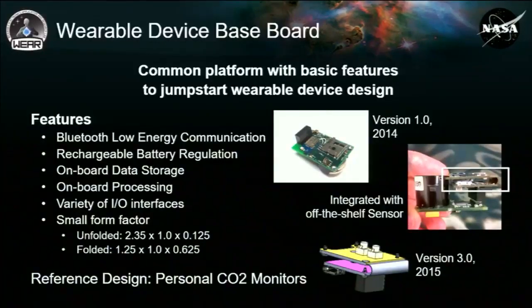The intent was to create a common platform with basic features that help us jumpstart wearable design from a hardware perspective. You can see an earlier version from 2014; we modified that in 2015. The board folds over on itself — in the middle picture, the black cylinder is a commercial off-the-shelf CO2 sensor, and our board is folded up in the little white box there. We just received version 3.1, which fixes bugs found in the development platform and adds additional features.